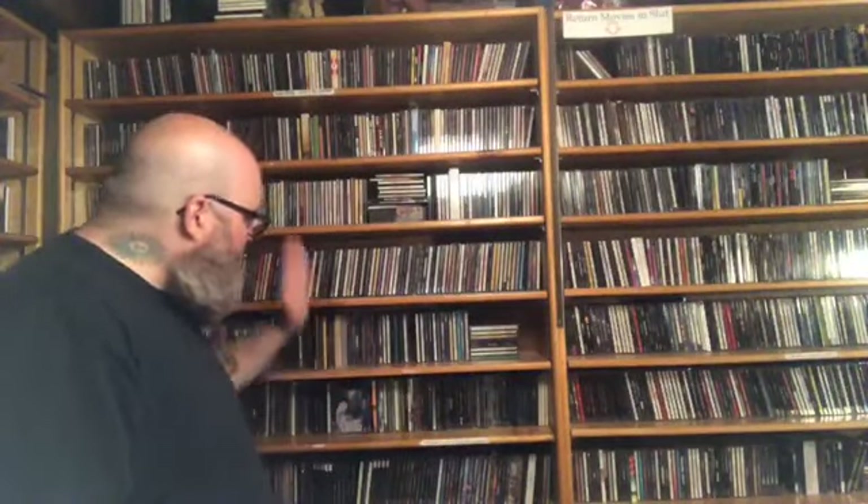So we've got classic rock, modern rock, indie rock, whatever other kind of rock goes on there. And if you look really closely right here, this says 'Return Movies in Slut' — because the video store I used to go to had a sign that said 'Return Movies in Slot' and I kept telling them I was going to change the O to a U, and they just made me a sign. Classic rock goes down to about here.